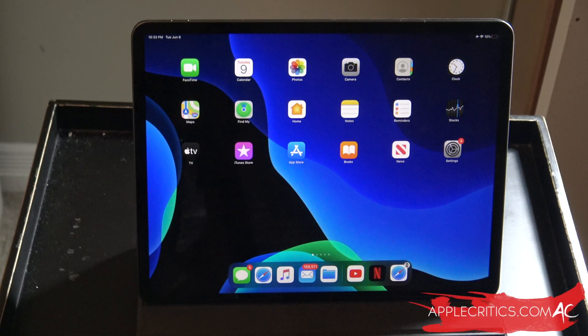Hey guys, what's up? It's AppleCritics from AppleCritics.com. In this video, I'm going to be talking about iPadOS 13.6 Beta 2.